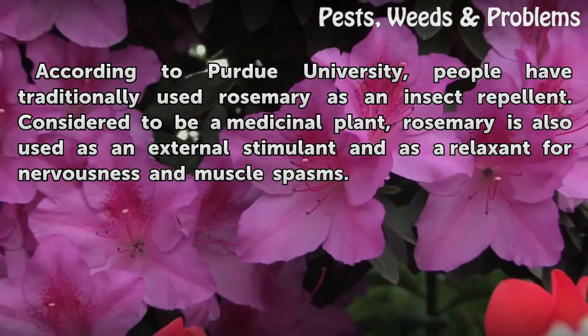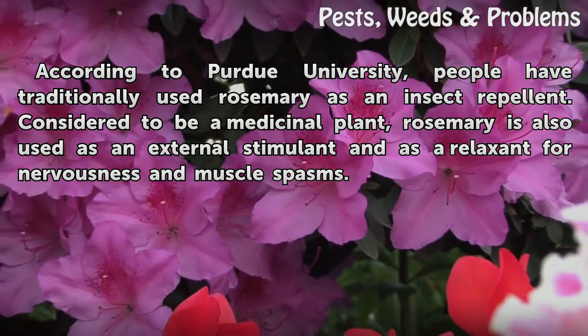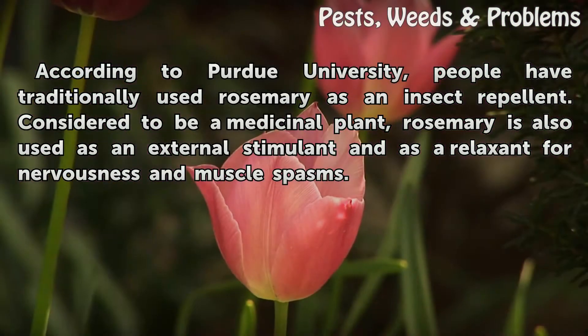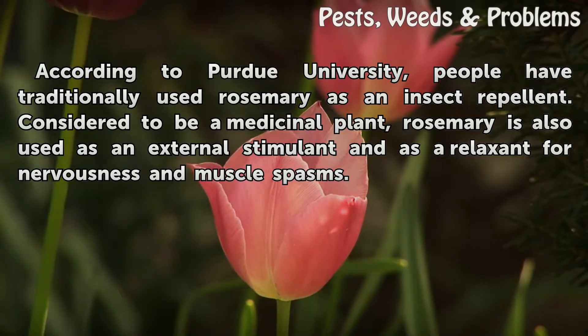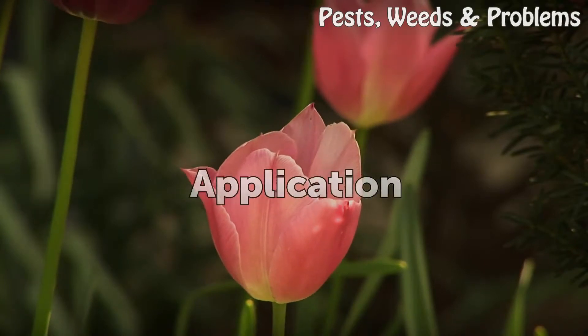According to Purdue University, people have traditionally used rosemary as an insect repellent. Considered to be a medicinal plant, rosemary is also used as an external stimulant and as a relaxant for nervousness and muscle spasms.